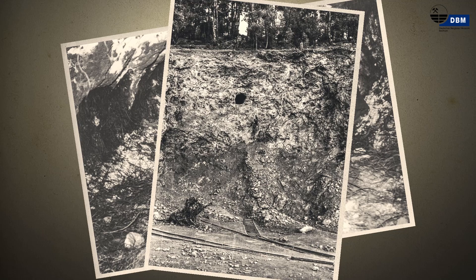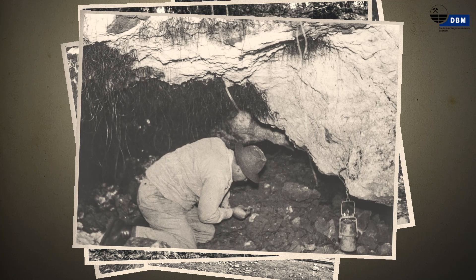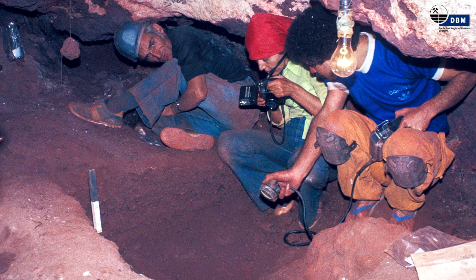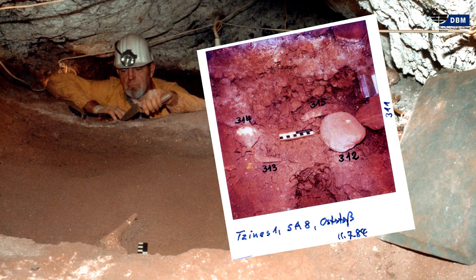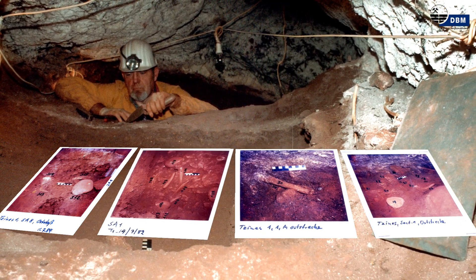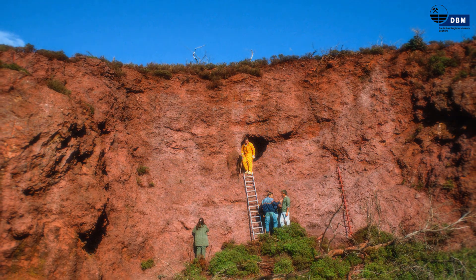Oktober 1956. Auf der griechischen Insel Thasos klafft nach einer Sprengung im Tagebau Zines ein schwarzes Loch in der Felswand. Der deutsche Geologe Hermann Jung entdeckt erste Stein- sowie Knochenwerkzeuge und lässt den Abbau stoppen. In den 80er und 90er Jahren führen Kukuli von der Euphorie Kavala und Weisgerber vom Deutschen Bergbaumuseum Bochum Ausgrabungen durch. Die Datierung der Ockergrube ergibt ein Alter von über 20.000 Jahren. Damit ist Zines das älteste Bergwerk Europas.